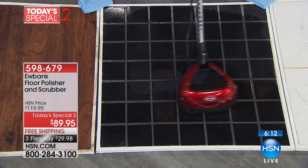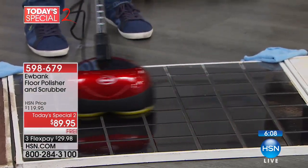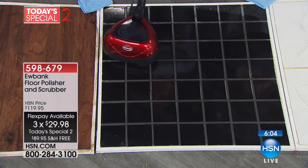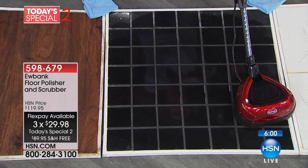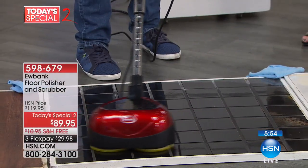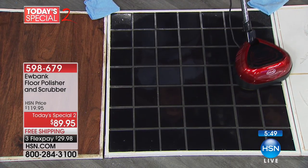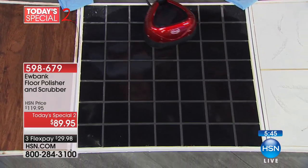It's less than a dollar a day to bring it home. FlexPay is available to each and every one of you — it's not some special club or hidden secret. You just put $29.98 down on a credit card and we ship this to you for free. The dog's on the floor, the kids are on the floor, your food's in the kitchen — you want to have clean surfaces.